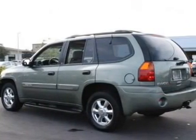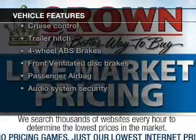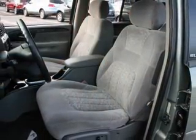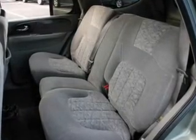Anti-lock brakes help you bring your vehicle to a safe stop. And with these notable features, you won't want to miss out on the opportunity to own this amazing ride: keyless entry, power door locks, power windows, cruise control, AM FM stereo with a CD player, power mirrors, and power steering.